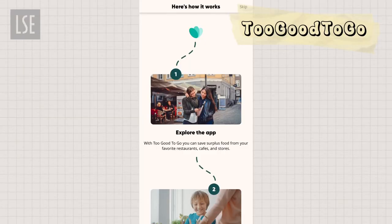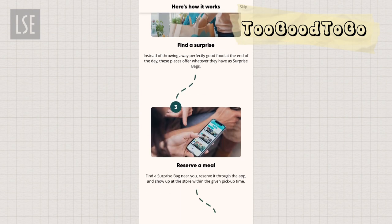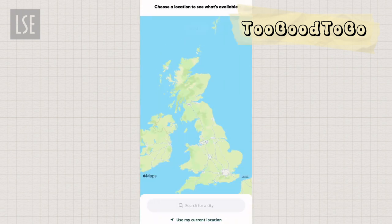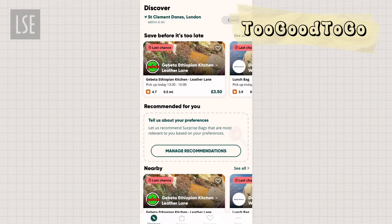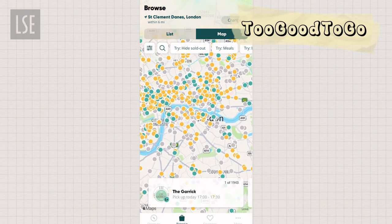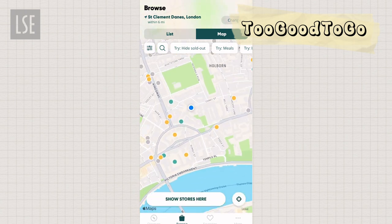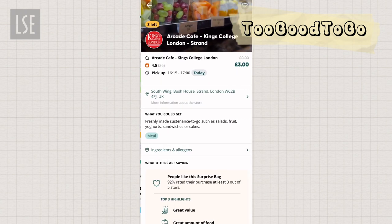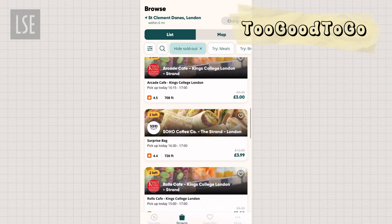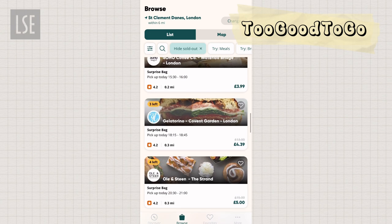Another really good way to shop affordably and also reduce food waste is Too Good To Go. It's an app that connects customers to restaurants and stores that have unsold food surplus. I've set my location to LSE campus and this is what comes up. As you can see, there are so many options for just around 3 to 5 pounds — drinks, main meals, snacks. It really depends on the day, but usually really good options. And this is just a list of what was available on this day.